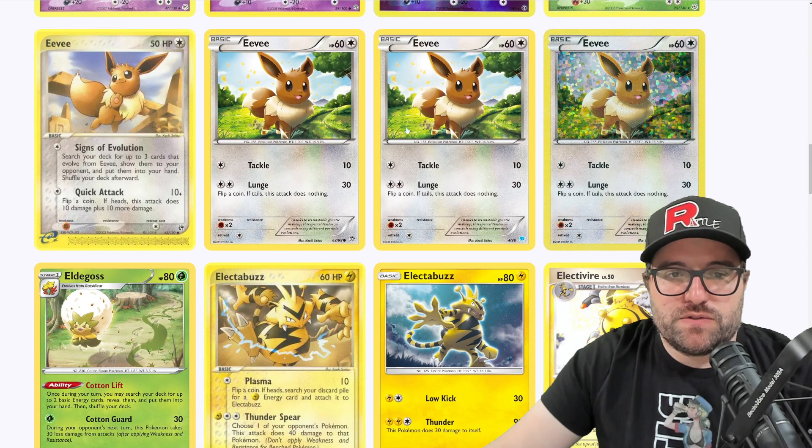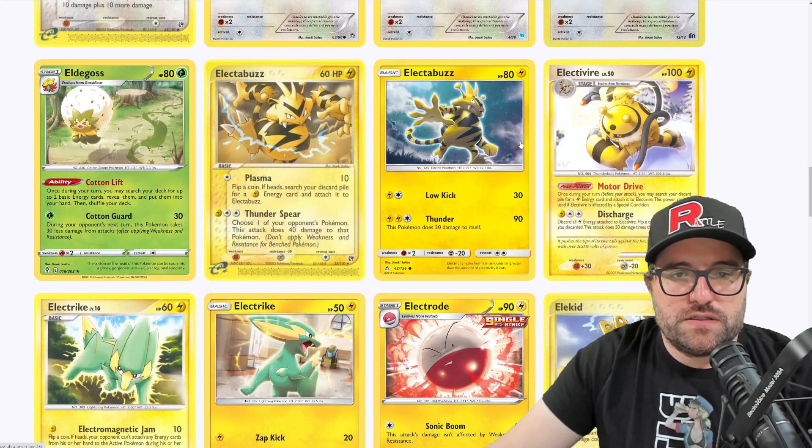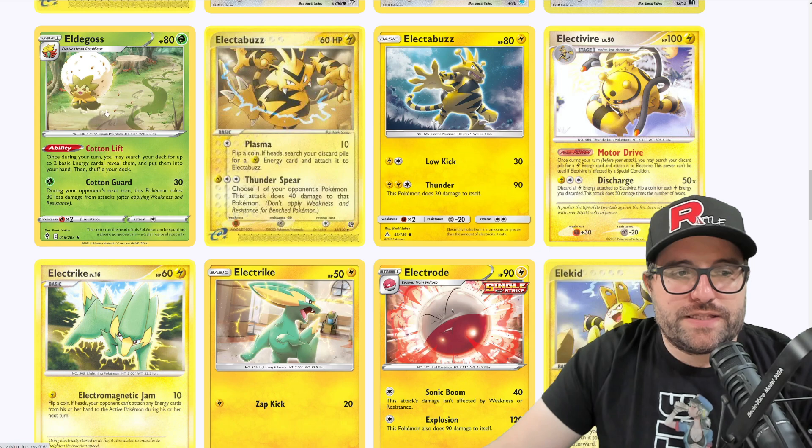We have an Eevee that was used three times — we got it in the Suicune deck, the McDonald's Confetti, and in Ancient Origins. Very cool. I like that Sandstorm Eevee. We got the Eldegoss — very cool. This is sort of themed with a path going through here. We got the Smeargle, the Mawile, and I think Meowth as well — that's probably what the footprints are from. There is a Mawile which is pretty sweet.